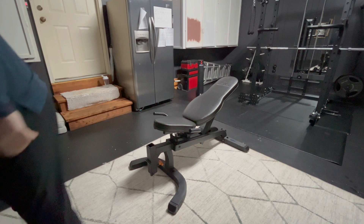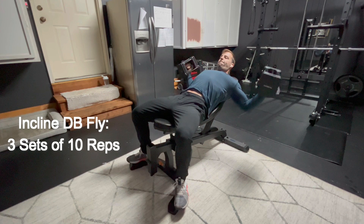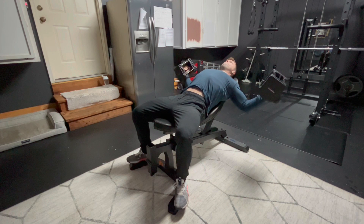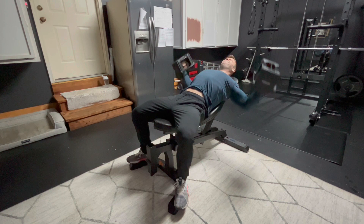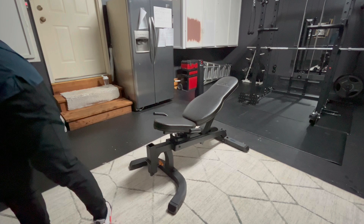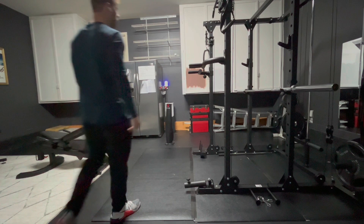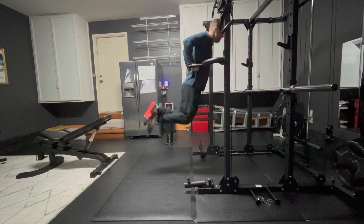After the incline dumbbell press, I moved into a superset. I don't usually do a superset on my chest day, but I was really pressed for time and this workout was already taking a good amount of time. So I decided to put both of my next exercises together: some dumbbell incline flies straight into some dips. The incline flies with dumbbells feel way better to me than the cables — with cables I tend to feel a lot more in my shoulders than in my chest. So I usually go just lightweight high reps on those to get as much of a pump as possible.